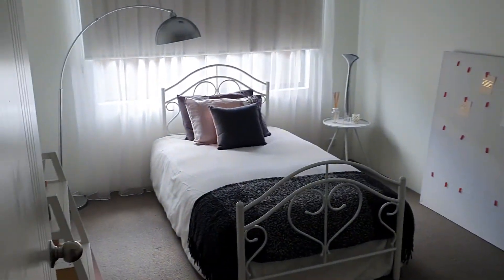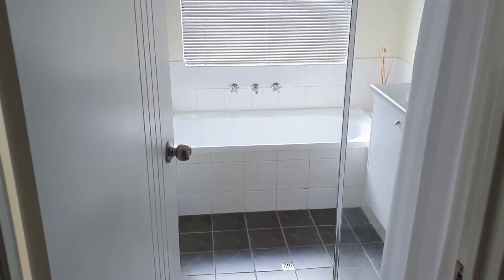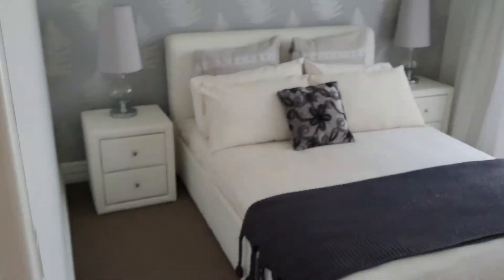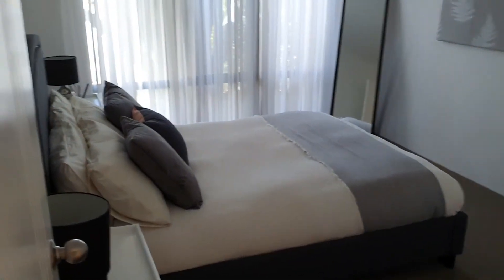There's a big spacious laundry. The well-appointed bedrooms have plenty of room for a queen-size bed if necessary, and they've all got their built-in robes. Nice big spacious bedrooms throughout.